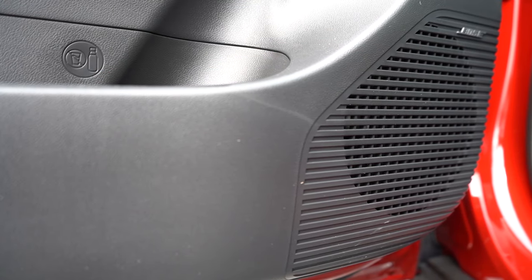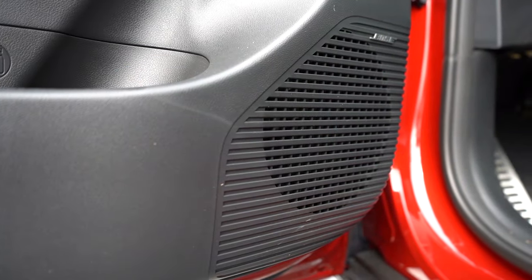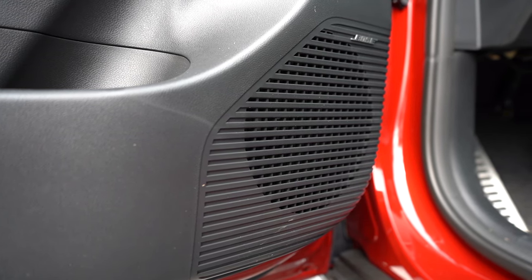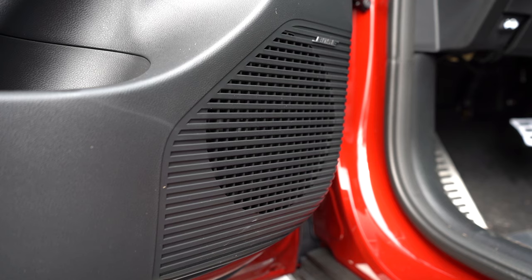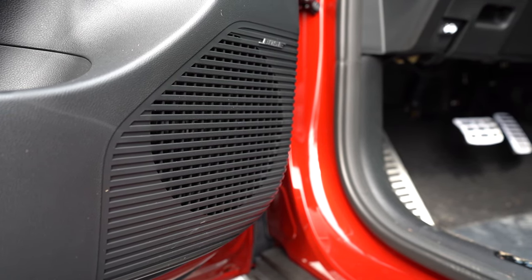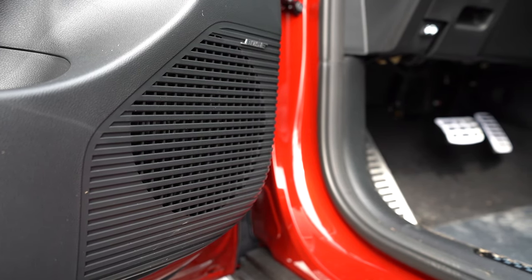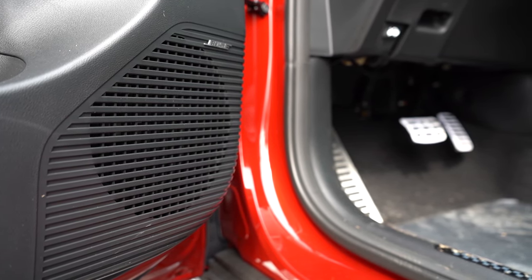When it comes to sound systems, six speakers come standard, but the N-Line and Limited get an eight-speaker Bose sound system — which is what we have today. Testing it out: ton of bass, plenty of clarity. I was really impressed. Bose has been around a while, so it's definitely a reputable name backing that system, and I don't have any issues with it at all.